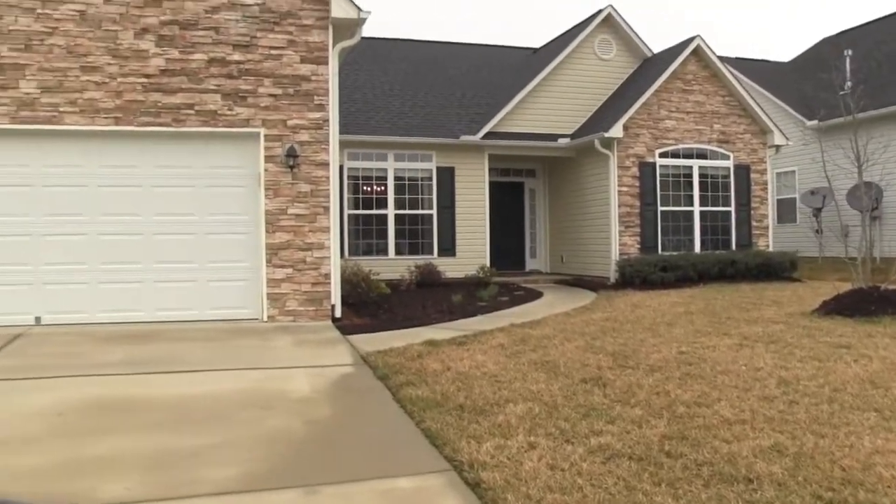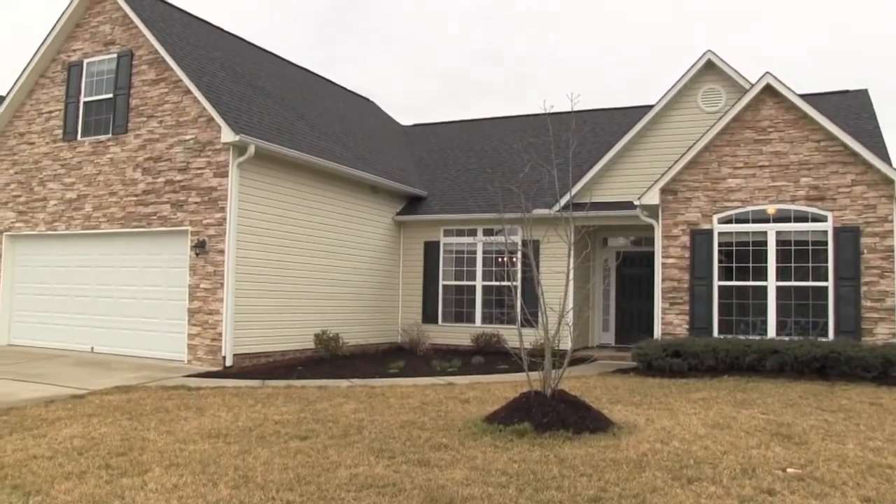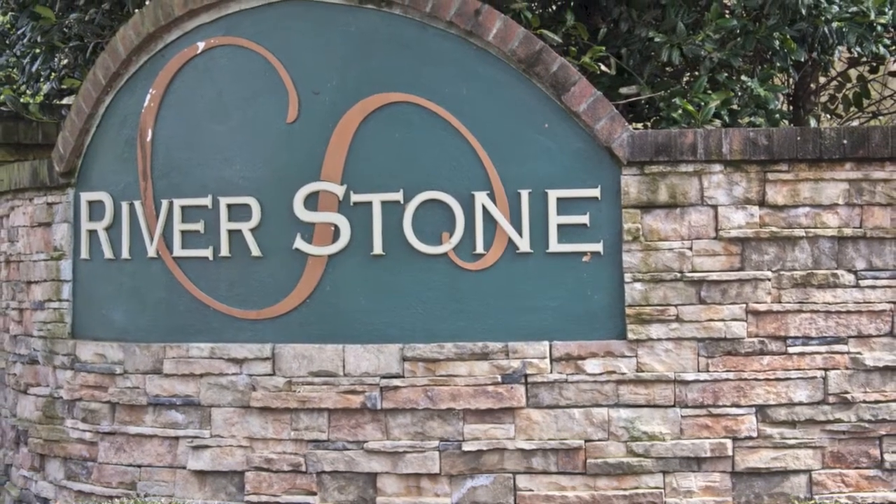Welcome to 98 Pamlico Road in Fletcher, North Carolina. Conveniently located a few miles south of Asheville, close to Interstate 26 and the Asheville Airport.